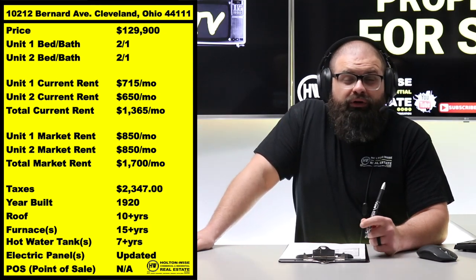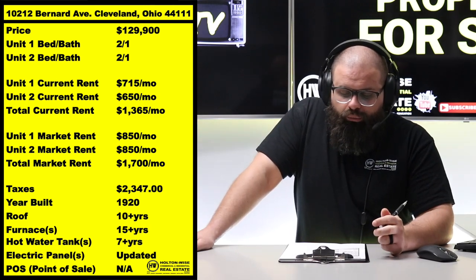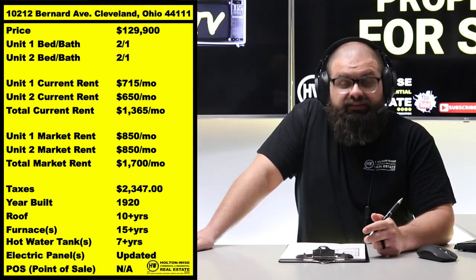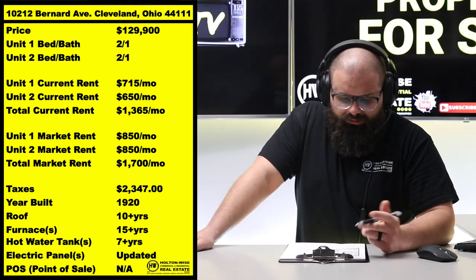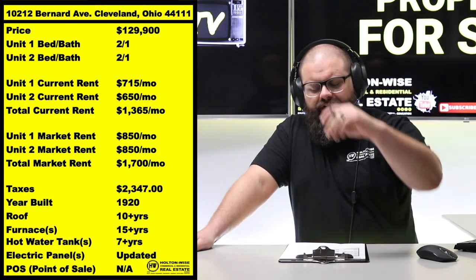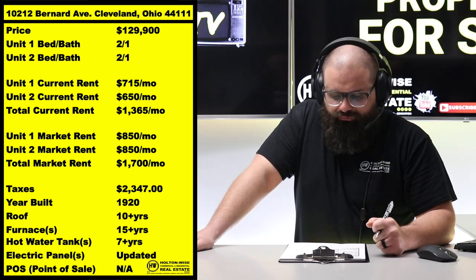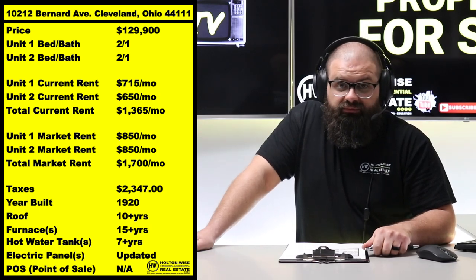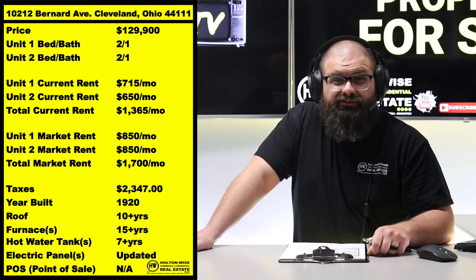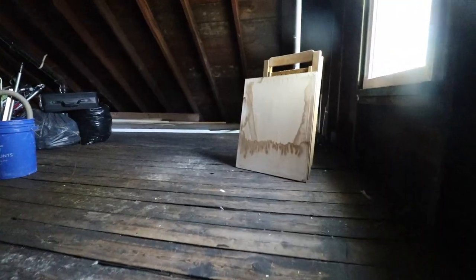That means you've got below-market tenants right now, so there is a lot of meat on the bone — room to increase rents when their leases expire. Here at HoltonWise, we place people in there on 12-month leases and we usually slowly increase their rent. We definitely have wiggle room, and I'd like to see us increase rent at the next tenant turnover. Everything in the world is getting more expensive, and rent is one of those things — and that is going to be good for investors like you.